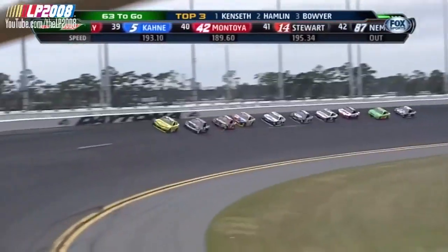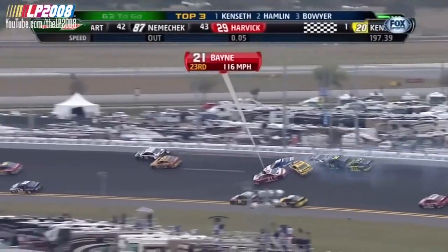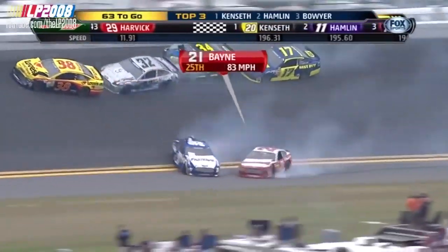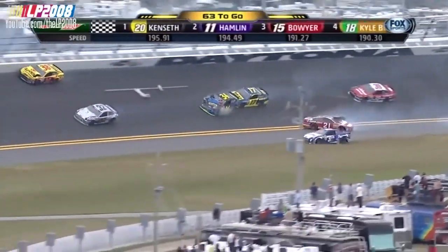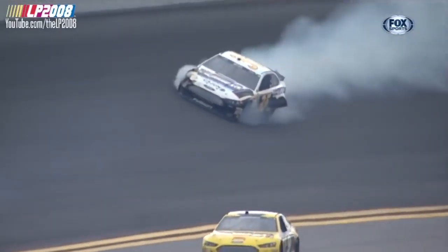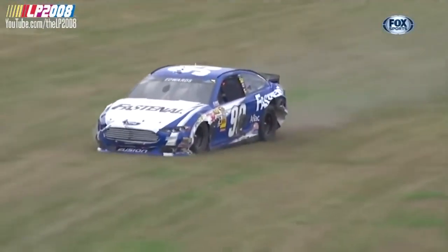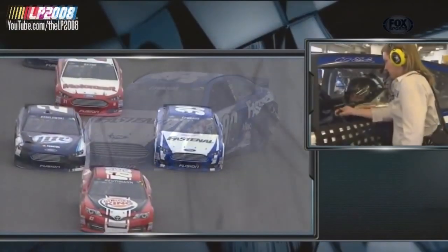Those six Toyota drivers — they were some of the trouble in turn one. One car down spinning, Trevor Bain up to the wall, collects another. That is Carl Edwards — the fifth wreck that Edwards has been involved in this spring. The 34 of David Ragan involved, and that's the 35 of Riverside, California's Josh Wise. We're under caution.